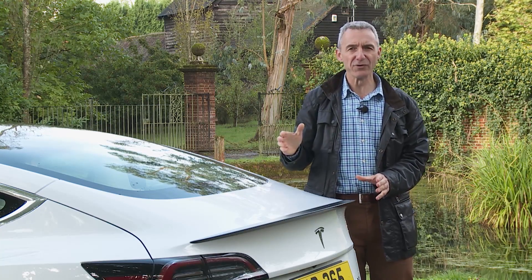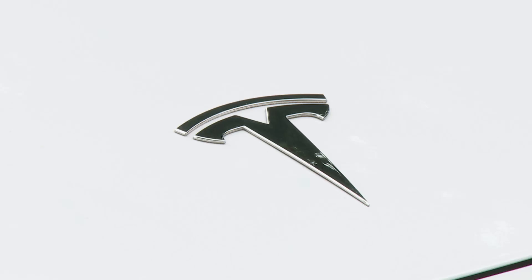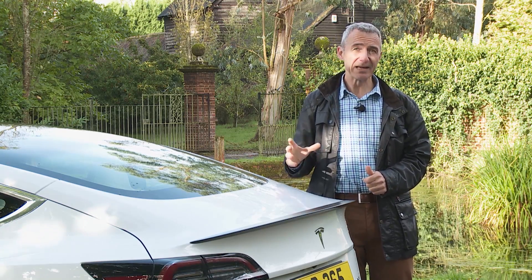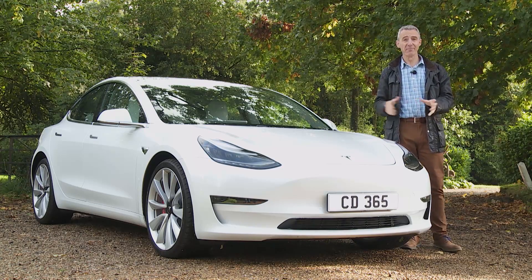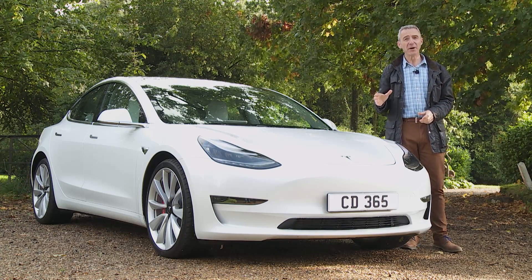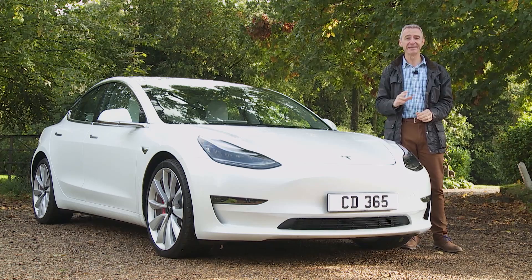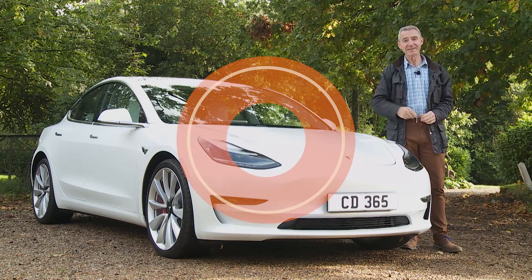But the Model 3 is much more than just a showcase for electrified technology. In creating it, this American maker has battled with bankruptcy, struggled with quality control issues, and fought against production bottlenecks at a Californian plant in Fremont that, until the Tesla era, was resolutely low-tech. Any one of those issues could have killed the company. Instead, it's delivered on its vision of affordable executive EV motoring, and produced a US market bestseller that some call the most important vehicle of the last decade.